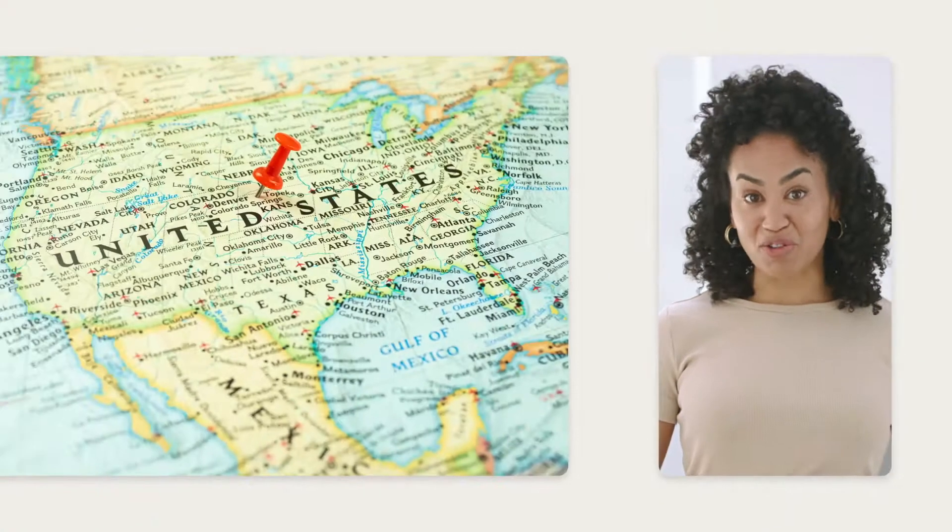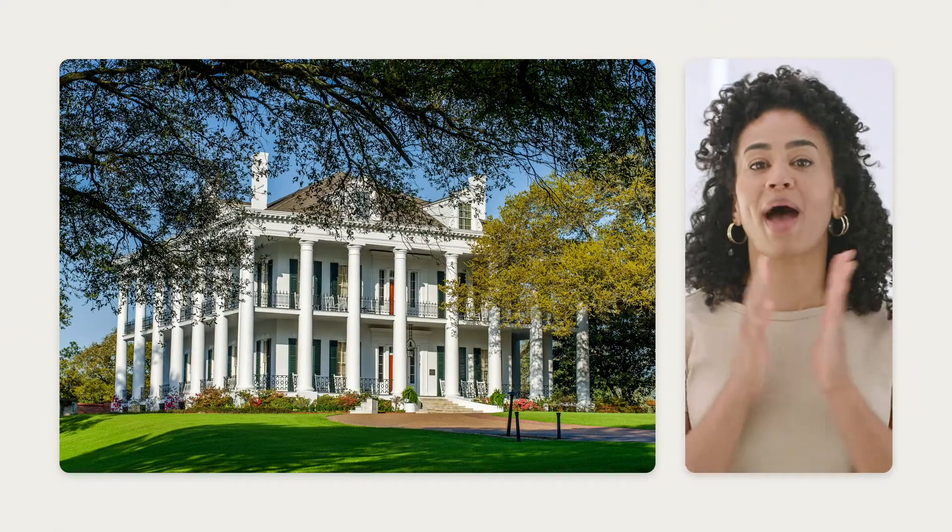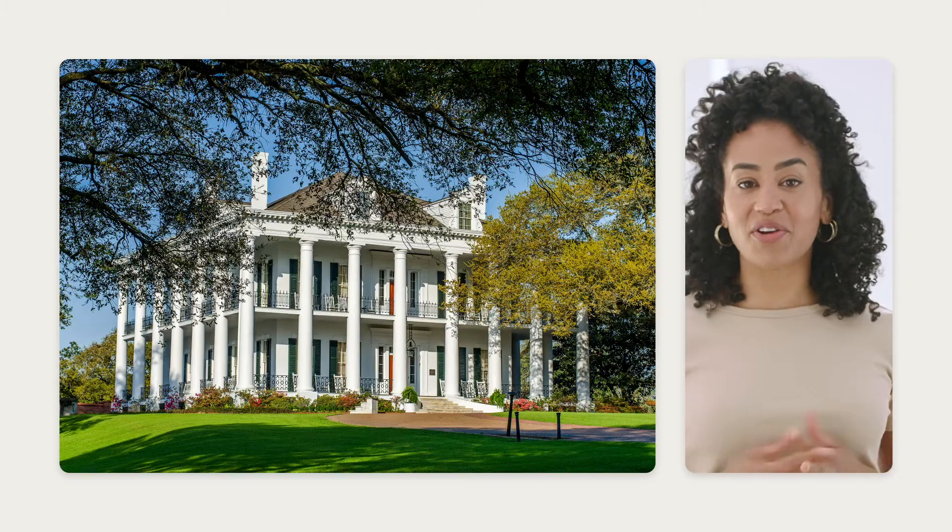Not many new Southern-style homes are built today. So on your road trip, look out for these house designs that are known for using dramatic features to deal with the Southern heat.